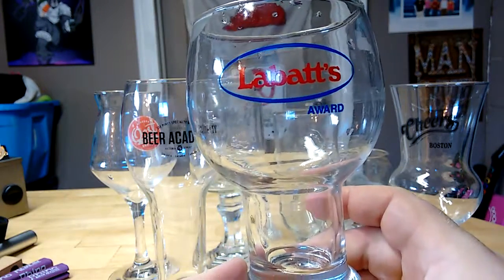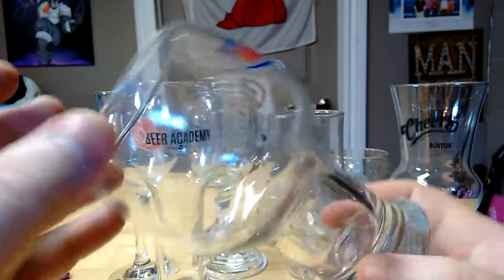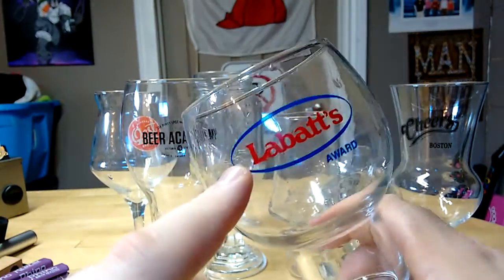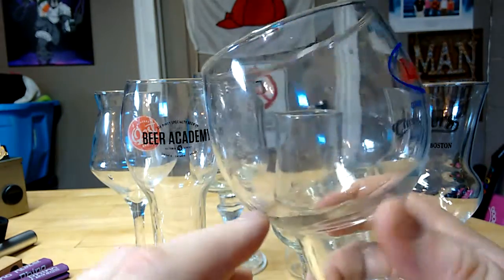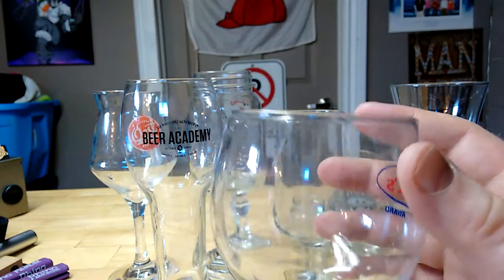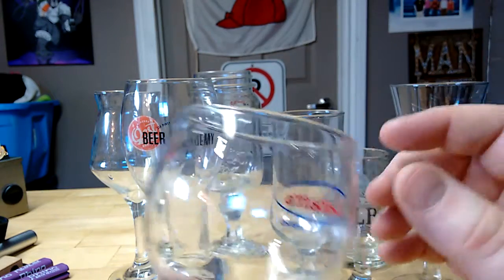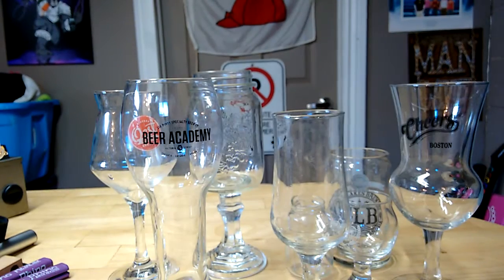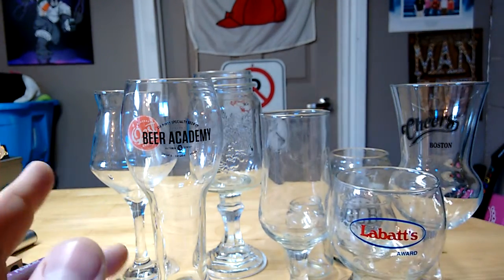Now this one from Value Village is a Labatt's glass. I just love this shape. I actually bought four of these for 50 cents each — only one had a logo on it, this one with Labatt's, and the others are all unbranded. I think these are great little glasses. They do a great job for review and they have a slight inside tilt at the top, so they do hold a little bit of aroma in. I really don't always go for a glass just for what it can do or what it's supposed to be able to do.